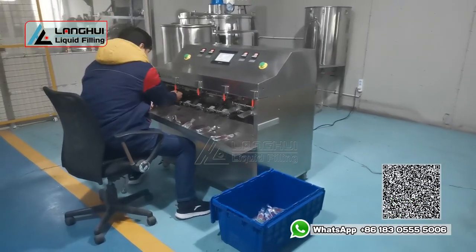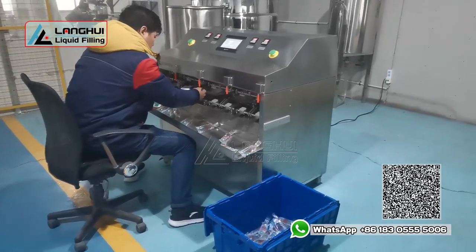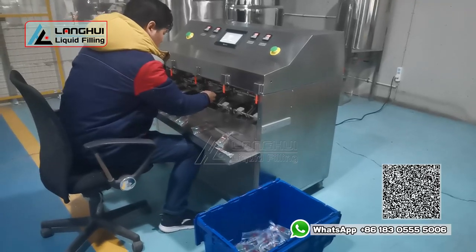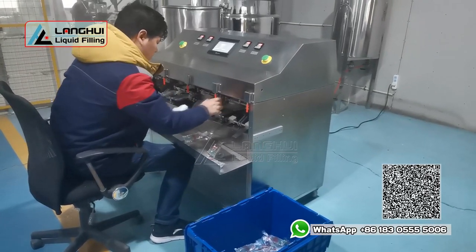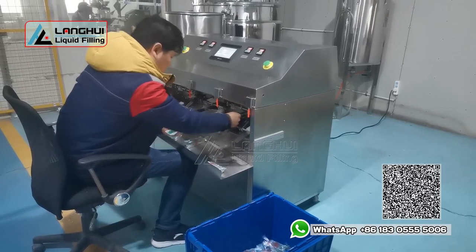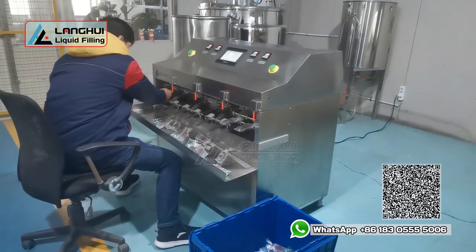On the basis of the original 2 mushroom push-button start switches, 4 sets of toggles are added, which is more convenient to operate and faster in production. Compared with before the upgrade, the production speed of one operator can increase by 300 to 500 banks per hour.